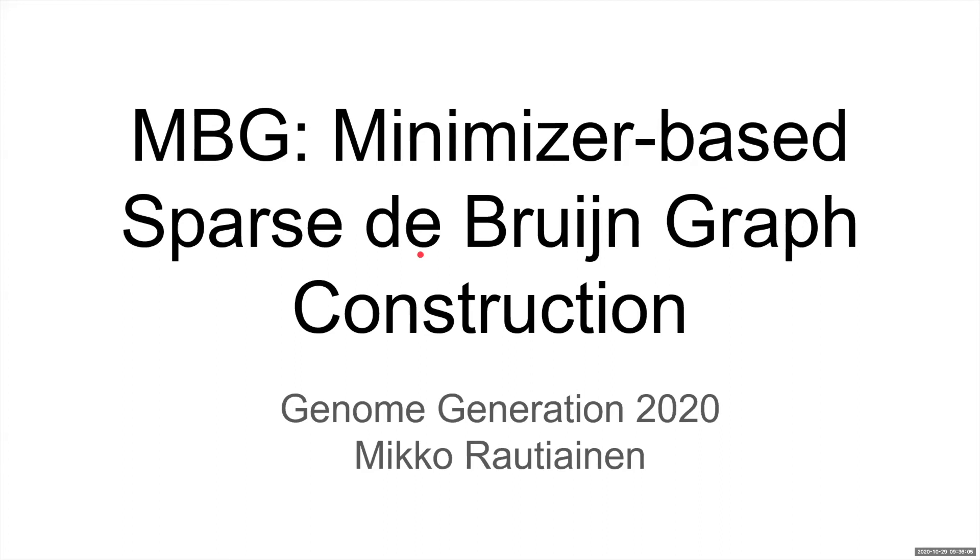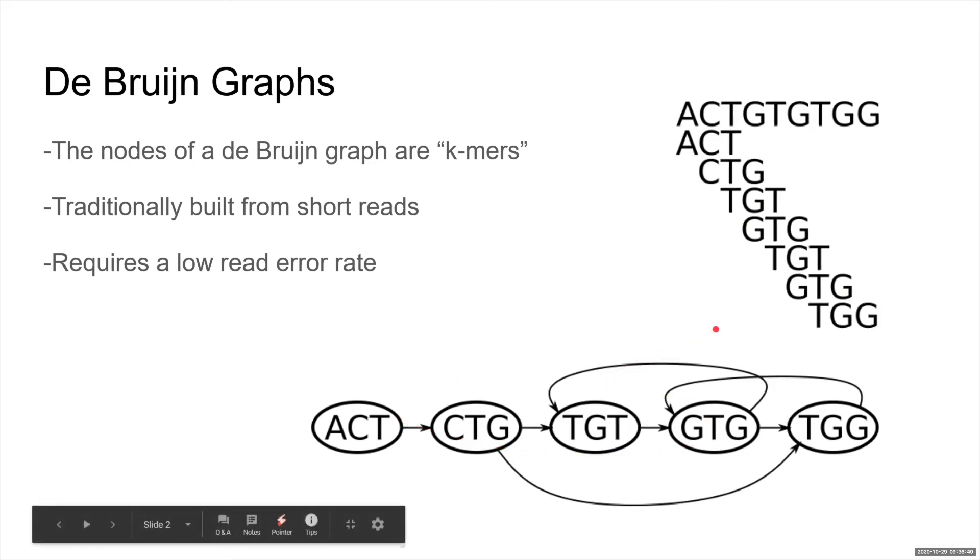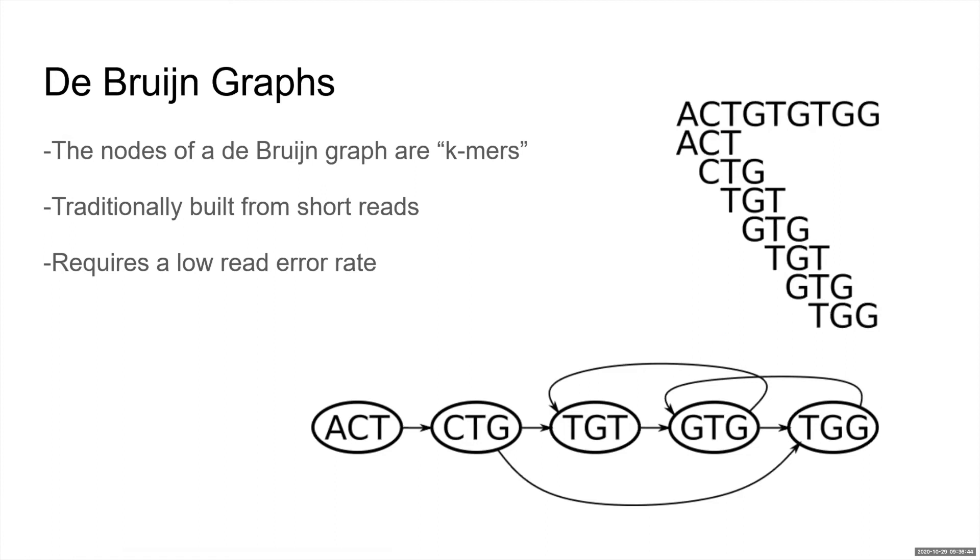Some background: de Bruijn graphs have been used for genome assembly, read error correction, and variant calling. De Bruijn graphs are built from k-mers, which are substrings of length k. The k-mers are the nodes in the de Bruijn graph. De Bruijn graphs have traditionally been built from short Illumina reads because they require a low read error rate, so CLR and ONT reads are usually not used. But now that we have HiFi reads, which have long read lengths and low error rates, we can again use de Bruijn graph-based methods.